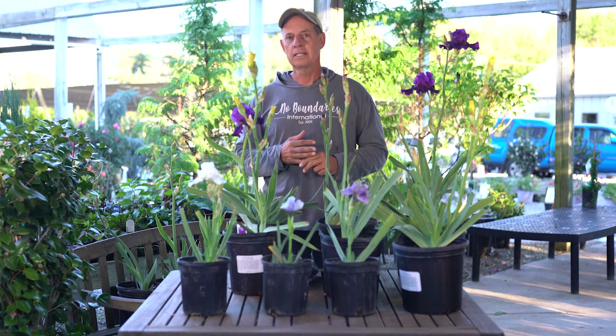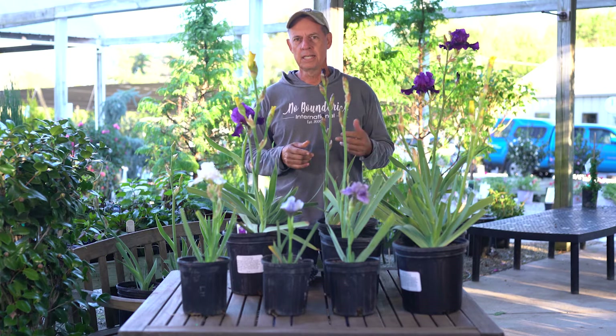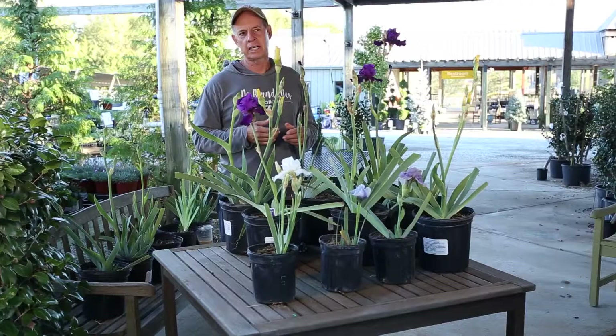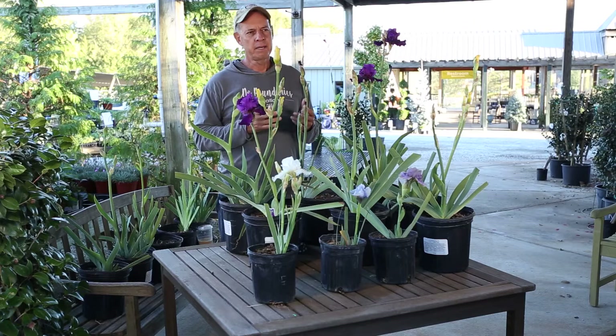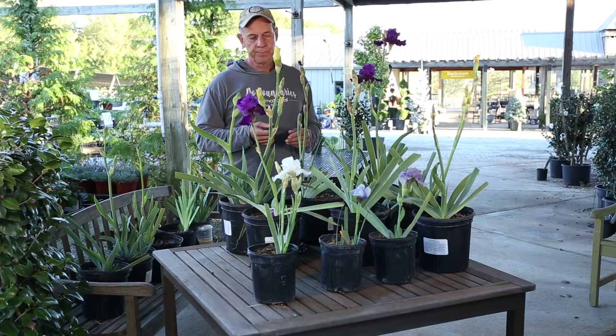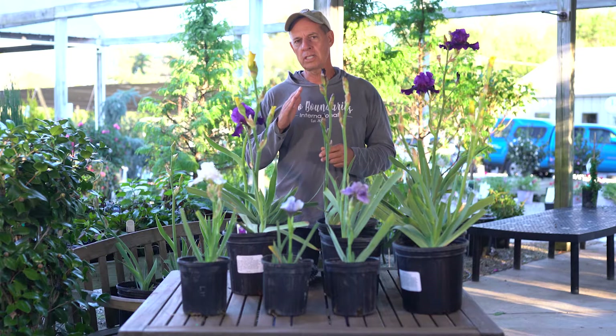Re-blooming bearded iris is not a category where I can take the varieties sitting here and hybridize them and expect all the babies to be re-bloomers — it just doesn't work that way. We haven't been able to isolate what actually makes them re-bloom. I could hybridize these and get a thousand seedlings and perhaps only get 10% that would re-bloom, and maybe only 1-2% that would re-bloom well and be attractive enough or an improvement on existing varieties. That takes five, six, seven years and acres of land. What typically happens is people hybridize for iris and then realize almost by mistake that it starts re-blooming in September or October — once the nights get a little cooler, it usually triggers re-bloom.